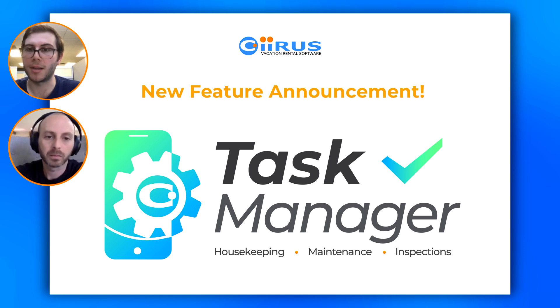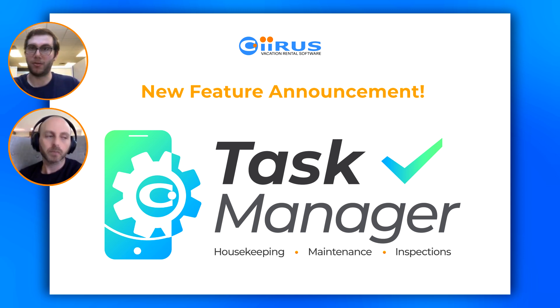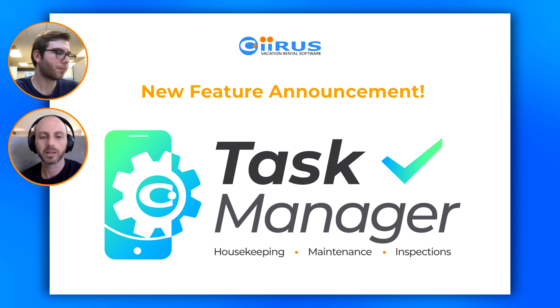We're absolutely thrilled to bring you this absolutely robust housekeeping and maintenance operational toolkit at no additional cost. I don't want you guys to go through this webinar, look at the feature, and think 'gosh, if I could afford it that would be great' — this is something for everybody on the Cyrus platform. You have to understand that the value of using this software is exponential — you don't have to go to a third party, and this is going to save you guys an enormous amount of money if you use it the right way.